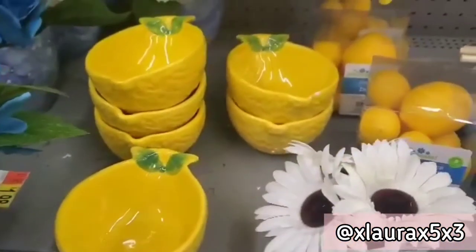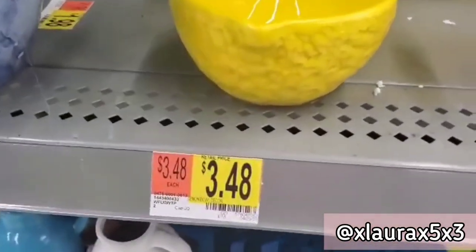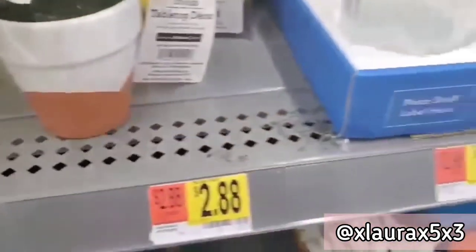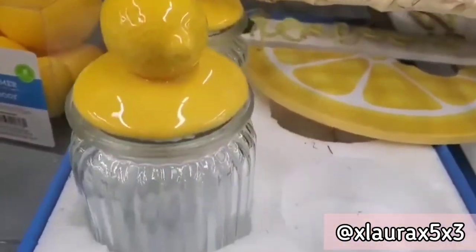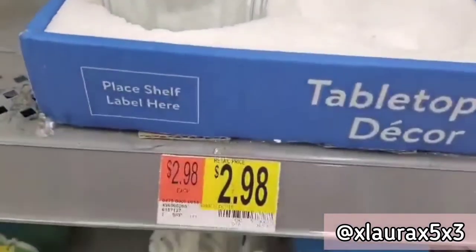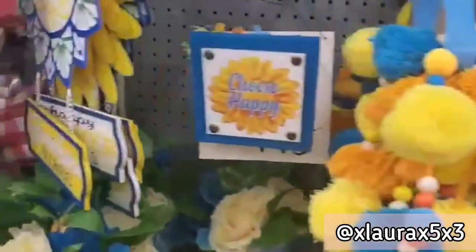These lemon bowls are priced at $3.48, which I imagine are going to sell out quickly. They also have these boxes of eight-count lemons for $2.88. They have some small canisters with the lemon top for $2.98. They also have some pom-pom garlands and some signs.